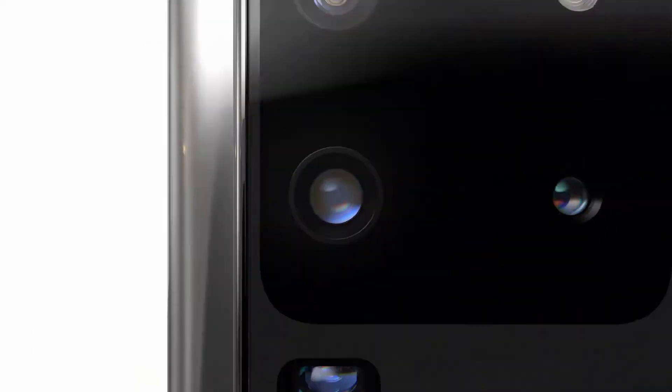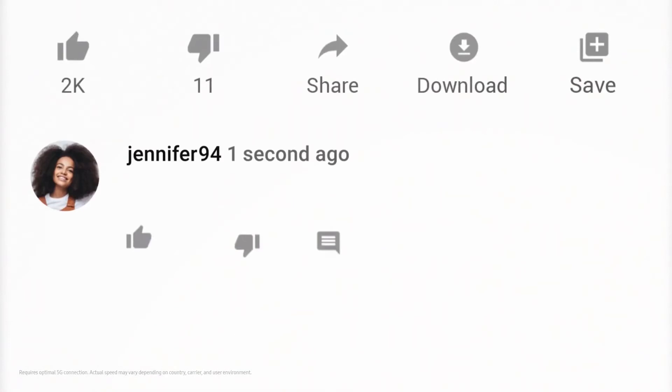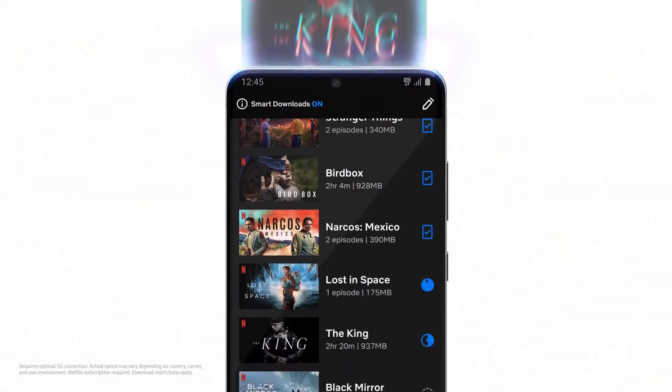With a 5G phone built around the camera, you can now share all your 8K videos on YouTube — more like seconds ago. And hyperfast 5G means your favorite movies and shows will download in a flash.